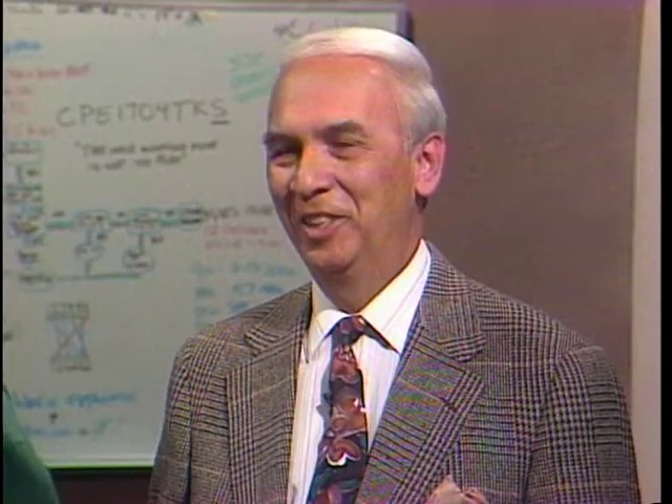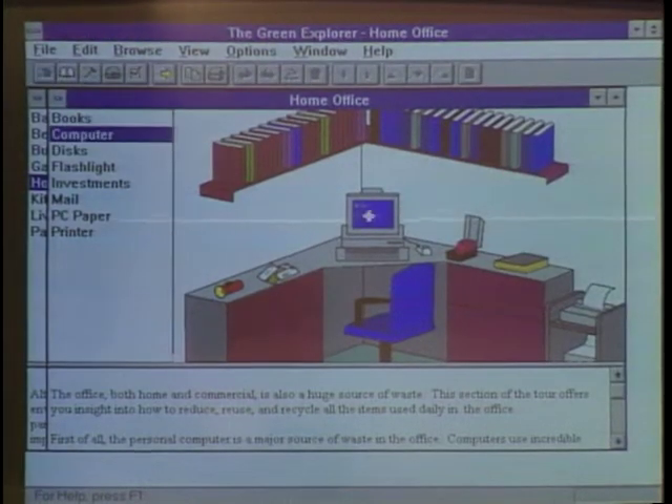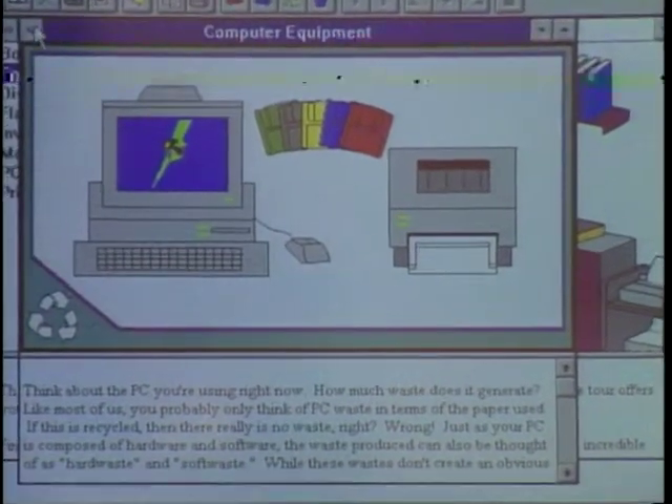Welcome to the Computer Chronicles. I'm Stuart Shiffey and with me today is Ray Norberti of PC Green Technologies. We're talking about green PCs today, ways to save energy while using your computer. I want to show you one neat program called Green Explorer. I'm in the home office module and I can click on any one of these items on my desk, like my PC, and it gives me information on how to save energy while using my computer system.